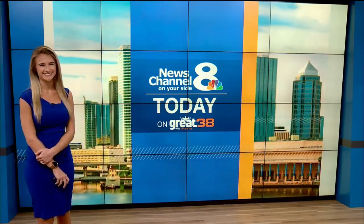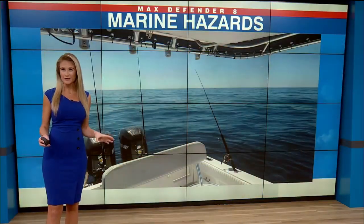Hi Amanda. Severe weather awareness week is right now. It sure is and we're focusing on a different topic every single day. Yesterday we talked about lightning. Today we're talking about marine and beach hazards — obviously a big deal for our area.